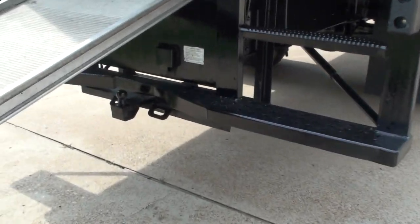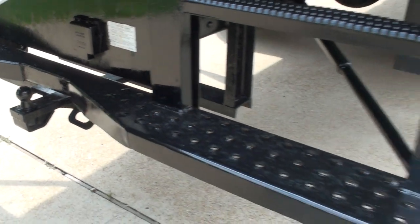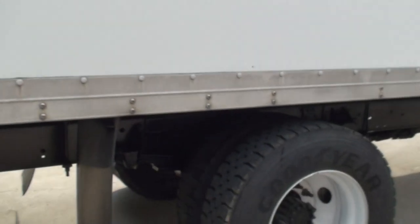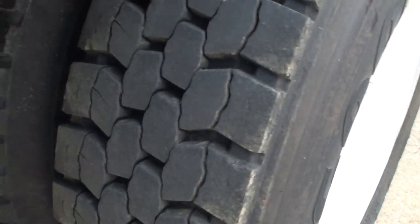It's got the towing ball and the light plug-in if you were to hook up something. The body's in pretty good shape — there's some scratches but nothing major. It's got good tires; they don't all match but they've got plenty of tread. There's a Goodyear.